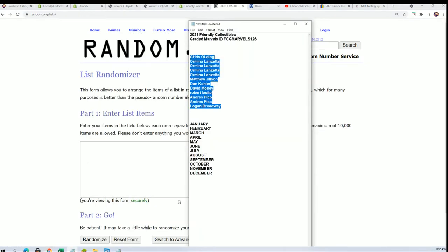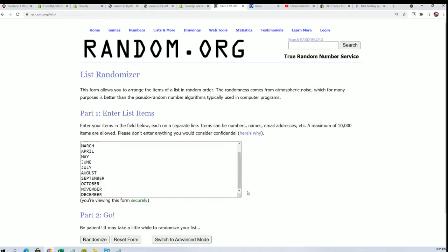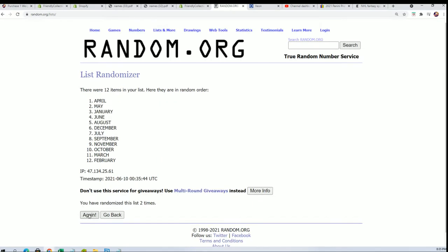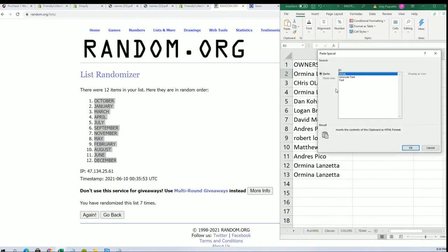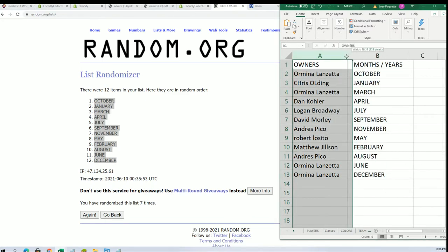Here we go, now the month random, seven times. Lucky number seven. And here we go — now you can see your month in the break.